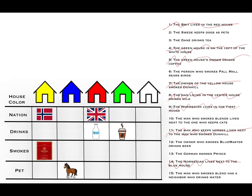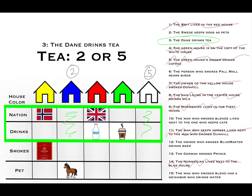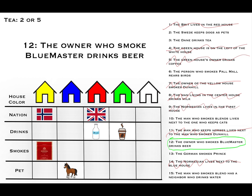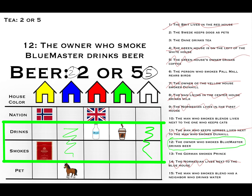This next part is probably the trickiest. Clue three: the Dane drinks tea. We look at the rows for nationality and drinks to fit in Dane and tea. The only columns that can accommodate both are columns two and five, since all others already have a nationality, a beverage, or both. Similarly, clue 12: the owner who smokes Blue Masters drinks beer. Looking at drinks and smokes rows, only columns two and five can accommodate both Blue Masters and beer. So both tea and beer can go in house two or house five.